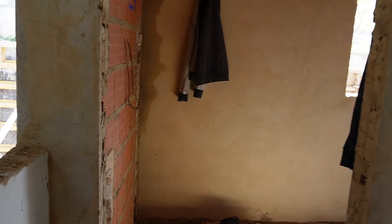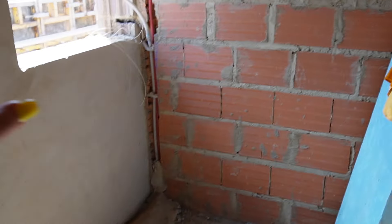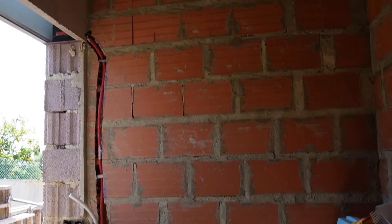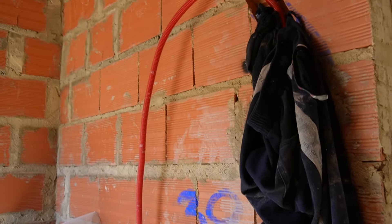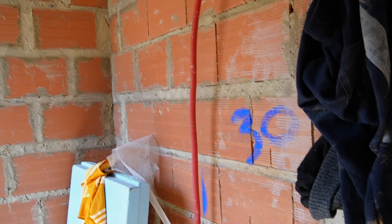The guest bedroom also has a little bathroom. There'll be a toilet in front, a shower next to the window, and then a little sink — small but perfectly formed.